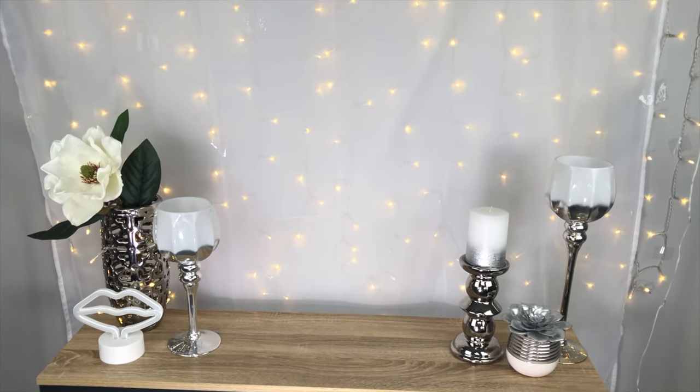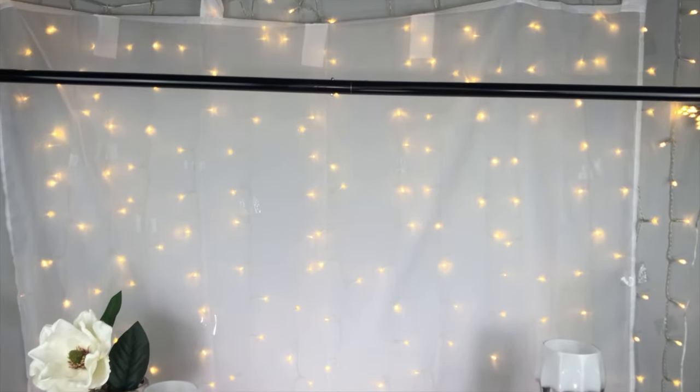Now let's talk about my different backgrounds. This homey background I use for non-tutorial type videos where I'm just talking. I have little fairy light curtains from Amazon, with a regular curtain above to hide the wires — attached with command hooks. Most of the decorations are from At Home, and I have a small table from Amazon that's the perfect size. This background sits about three to four feet away from me so it stays nicely blurred — the farther away the better for a nice definition between you and the background.